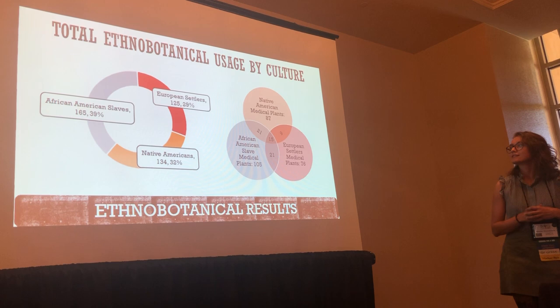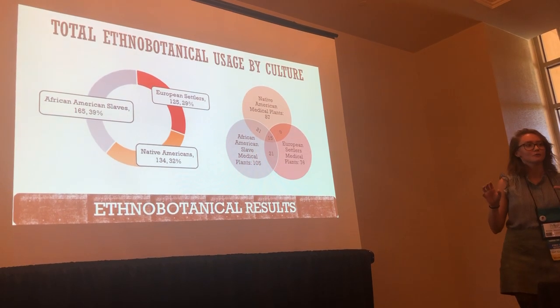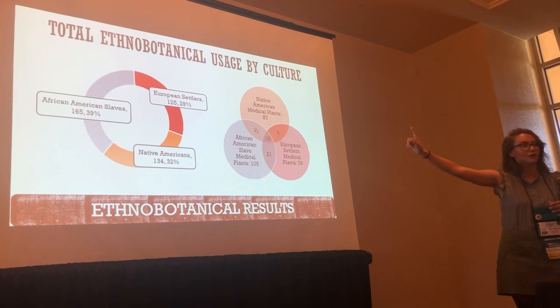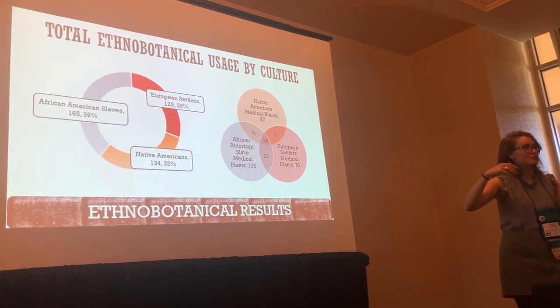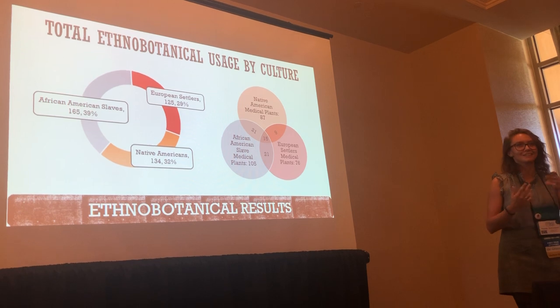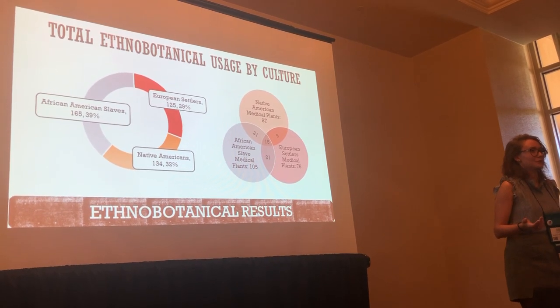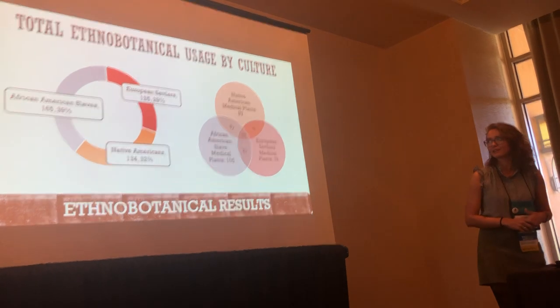A cool thing we did find was some cross-cultural transmission. There were 15 plants that were used by all three cultures, and they used them for the exact same thing — which raises the question: did they talk to each other and pass on their knowledge, or did they come to their own conclusions independently? It's kind of hard to figure that one out.